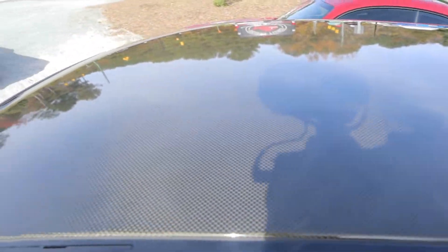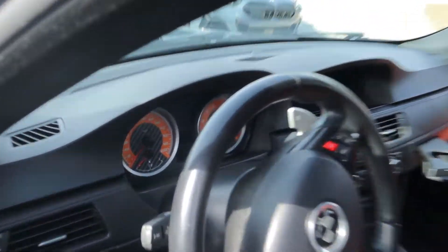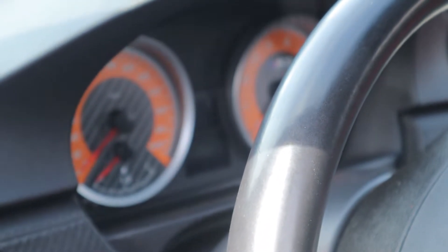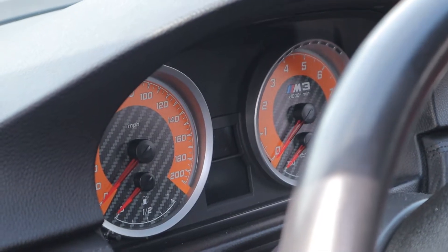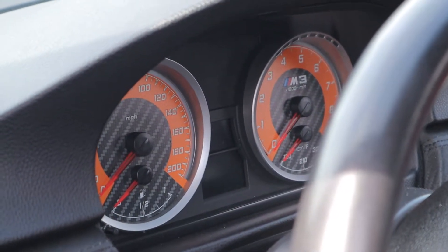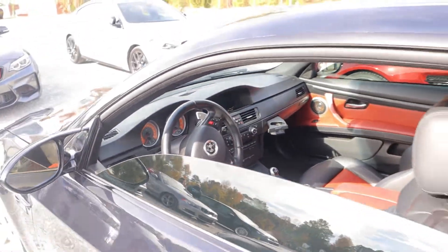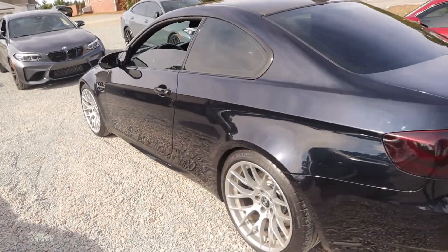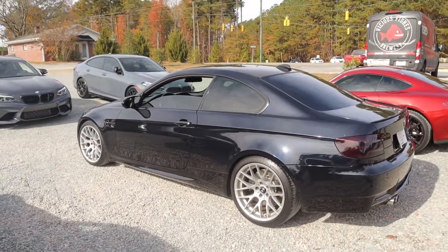You also have the gorgeous carbon fiber roof and DCT — and holy moly, look at that tach! Let me see if I can show that without blur. My goodness, that is really cool. Not bad, E92 owners, not bad — that's actually pretty cool. But what do you guys think of this E92? I love it.